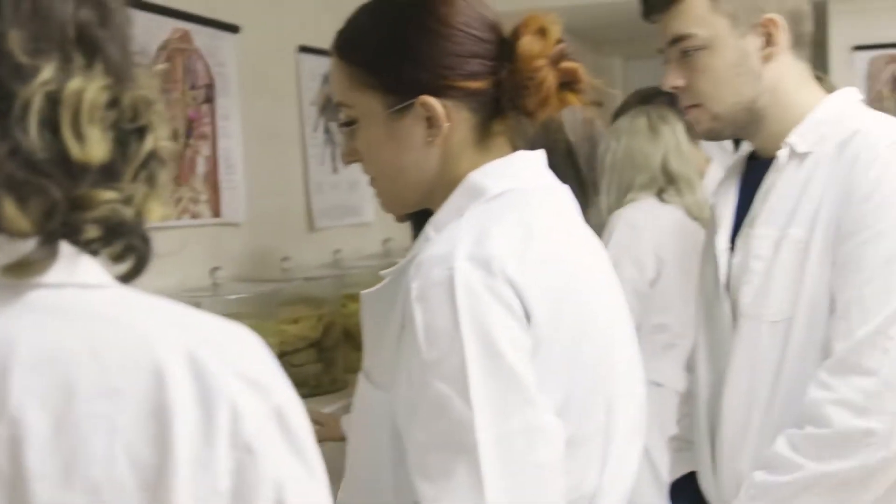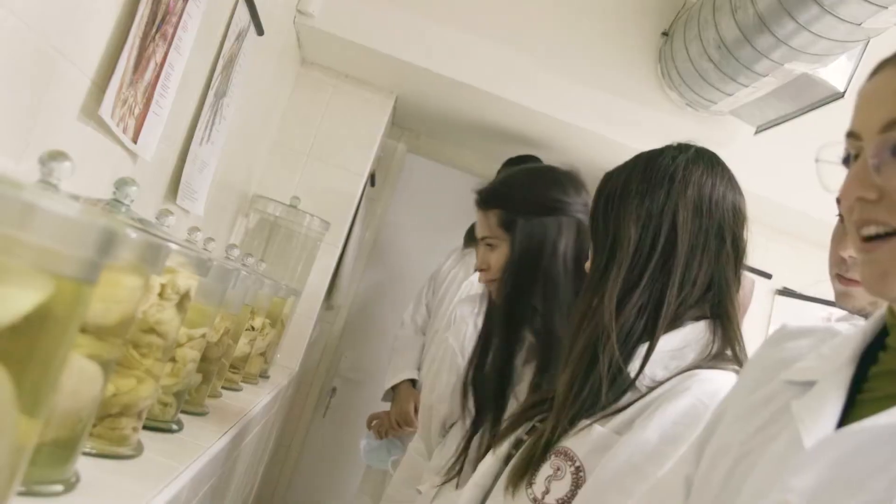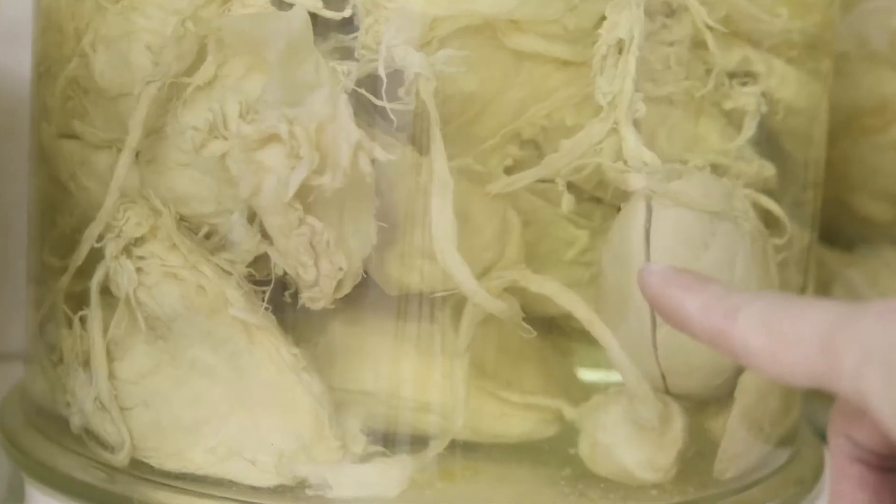Anatomy is one of the most important building blocks of medicine. One of the advantages of this faculty is the combination of both modern and traditional ways of teaching, and here we can experience real anatomical dissections of the human body.